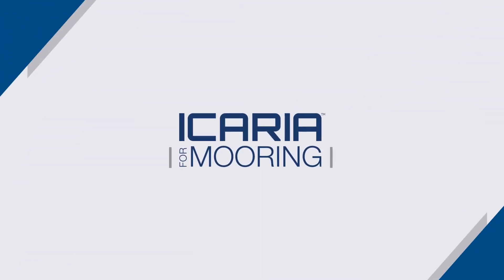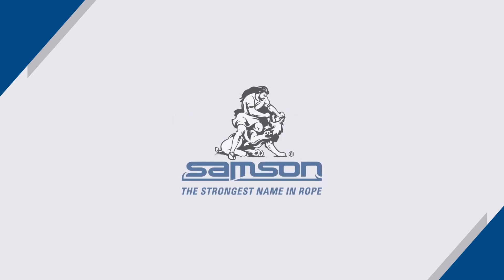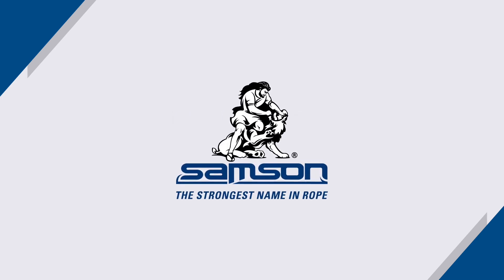Icaria for Mooring is your solution for reducing risk while maximizing mooring line life and operational reliability. Partner with Samson, the strongest name in rope.